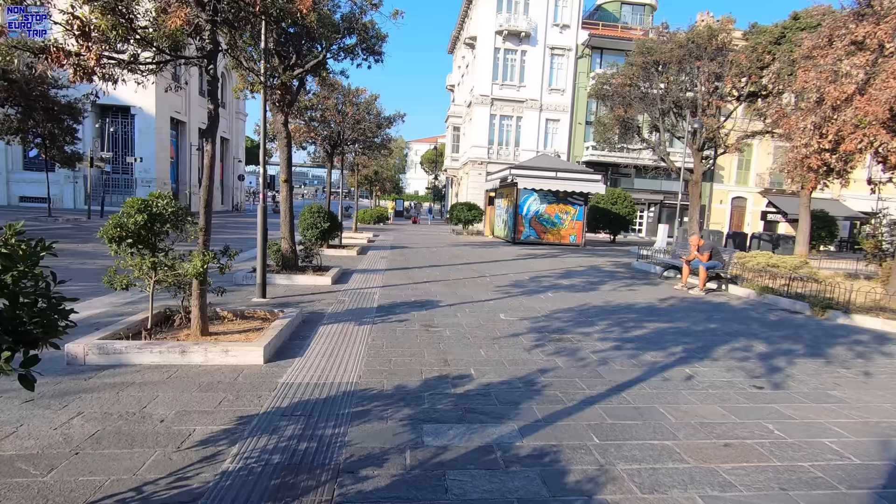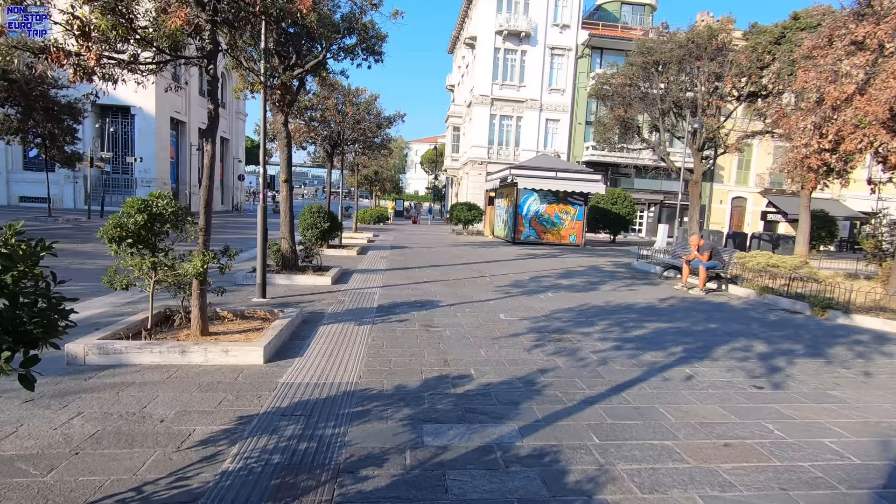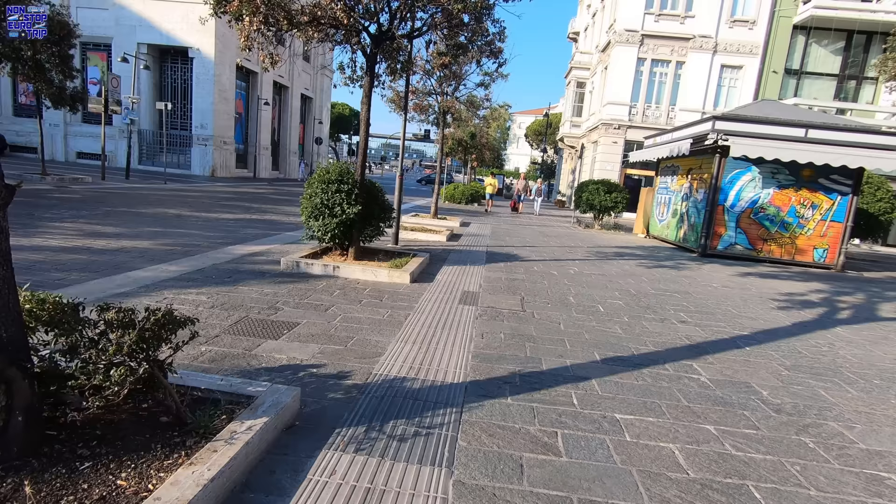Over the next few weeks I'll have some brand new and exciting videos coming up, starting with the recently launched private compartment suite sleeper train in Indonesia. Be sure to subscribe so you don't miss that.